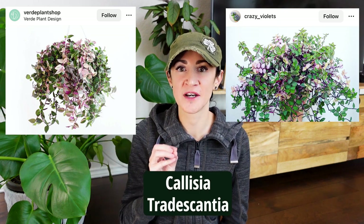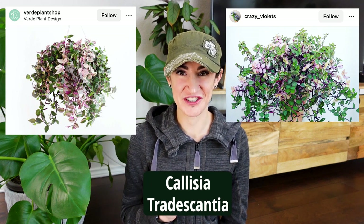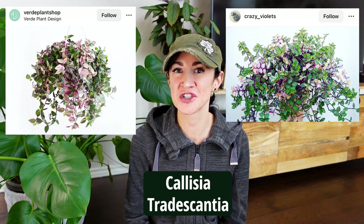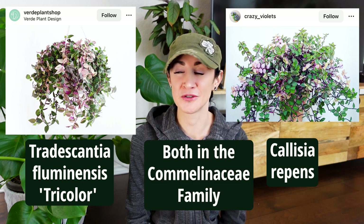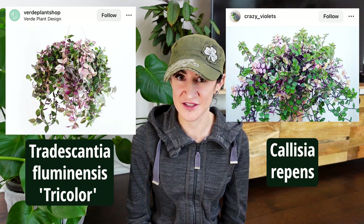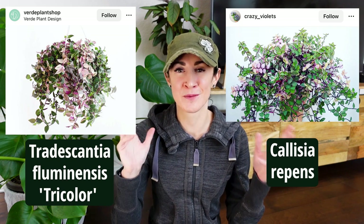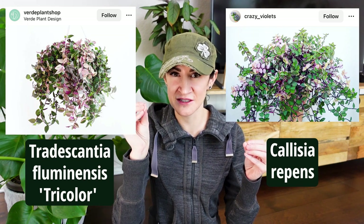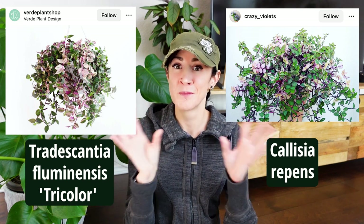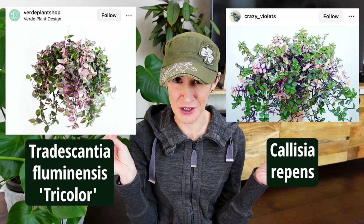Next up, one of these is a Callisia and one is a Tradescantia — and these are in the same family of plants, which is probably why they look so similar. Here is your Tradescantia and here is your Callisia. Both are beautiful plants — you know I love my Tradescantia and I would love to own a Callisia as well. The one key difference is that the size of the leaves and vines on Callisias typically tend to be a bit smaller than on Tradescantias, but beyond that they look pretty similar and could totally pass for one another.